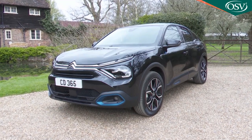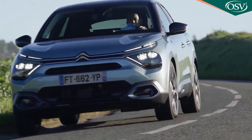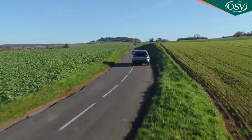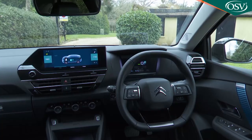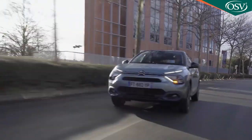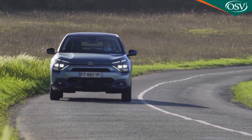The EC4 brings a dose of Citroen individuality to the EV part of the family hatchback segment. The looks have a crossover vibe, the range is a reasonable 217 miles, and the cabin is the most comfortable in the class. If you're fed up with clinical family EVs then here's one that might charm you.